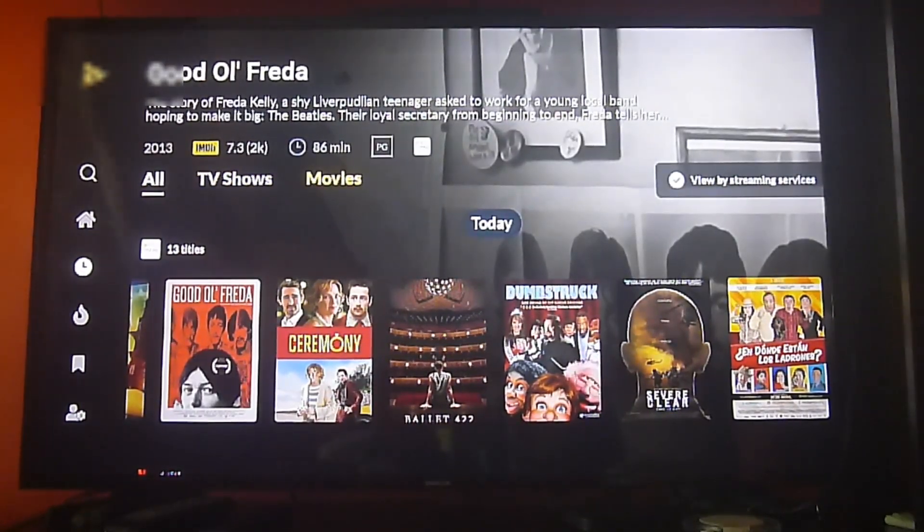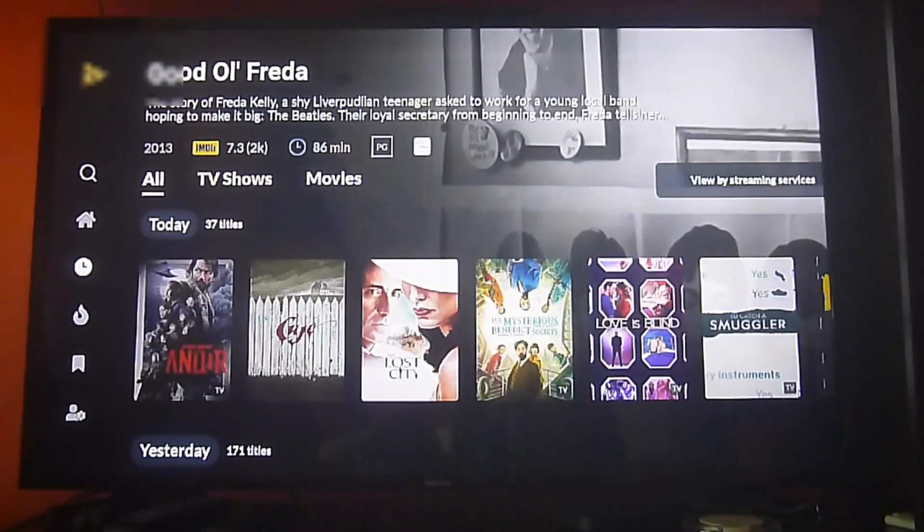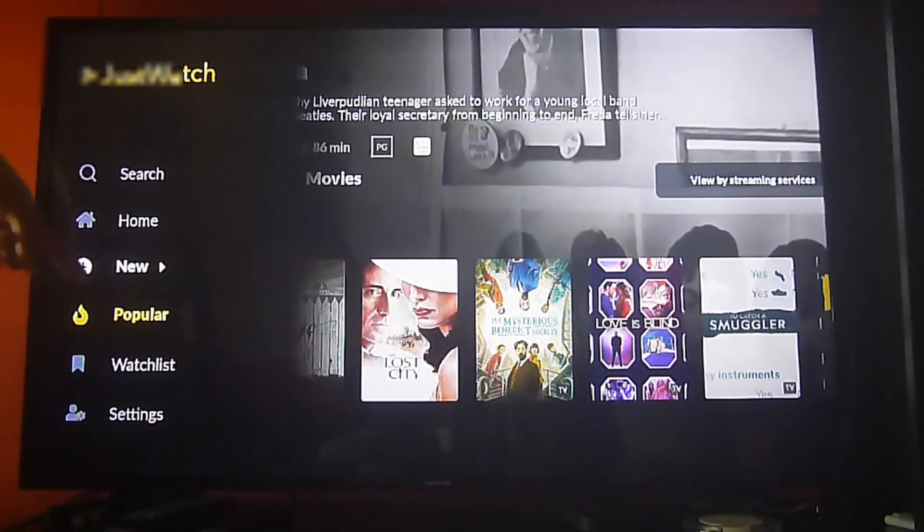Let's check out how to categorize content by streaming services. Just move your cursor to the right and click 'View by Streaming Services' and it's going to show you what is available depending on the streaming app you're looking at.